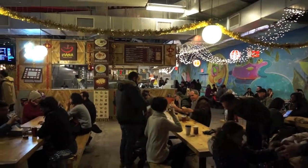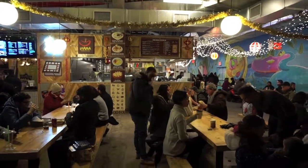So just made it here to the DeKalb Food Market in Brooklyn. Just going to have a little wander around and see what we've got to eat.